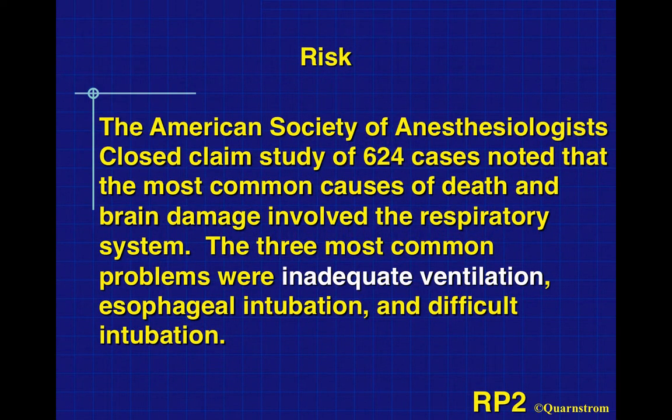What is the risk? Why are we concerned about respiratory anatomy and physiology? A closed-claims study by the American Society of Anesthesiologists of 624 cases noted the most common cause of death and brain damage involved the respiratory system. The three most common problems were inadequate ventilation, esophageal intubation, and difficult intubations. When we start sedating people — more true with oral or IV sedation than nitrous oxide — we can depress respiration, decreasing the depth and number of breaths a patient takes.